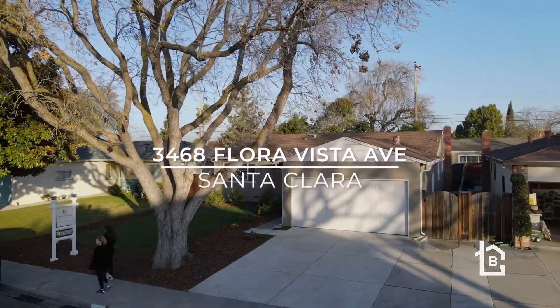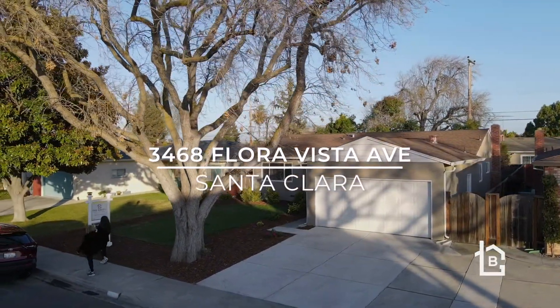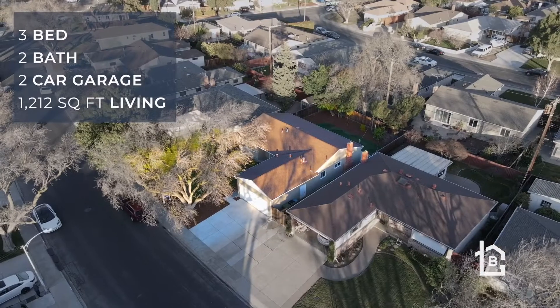Hi there, Vinicius Brazil with the Brazil Group Keller Williams, and welcome to 3468 Flora Vista Avenue in the Briarwood neighborhood of Santa Clara.